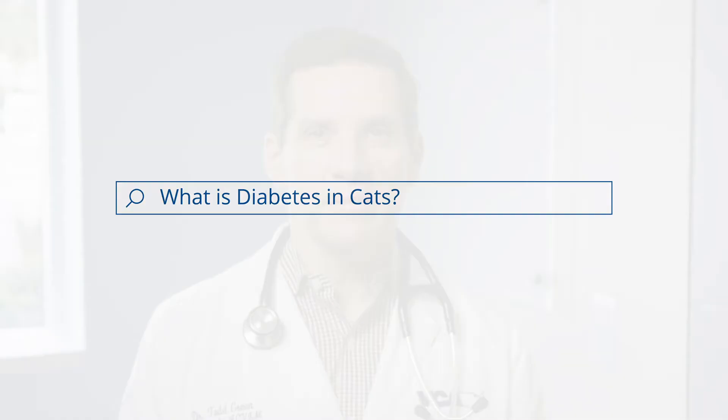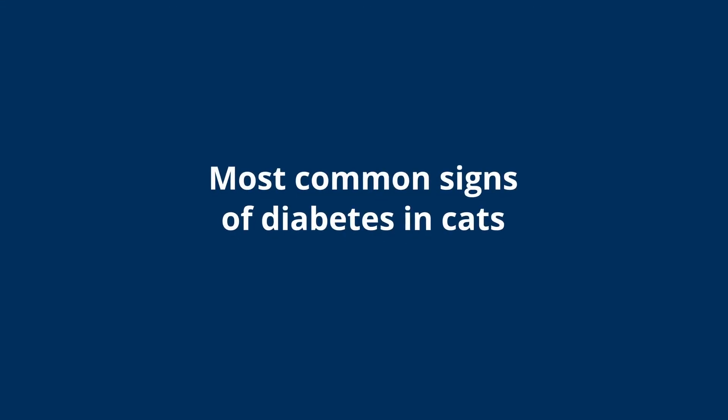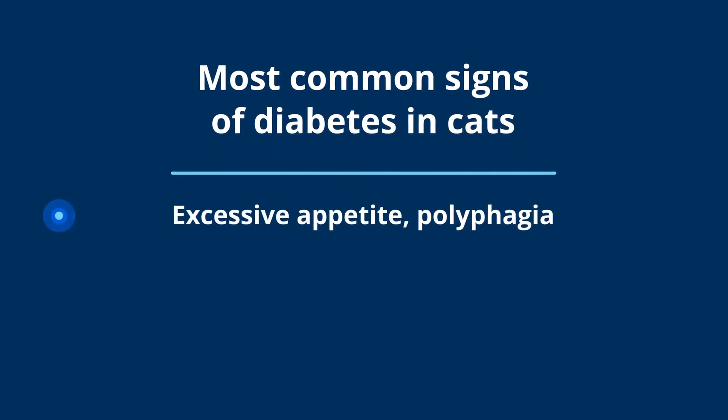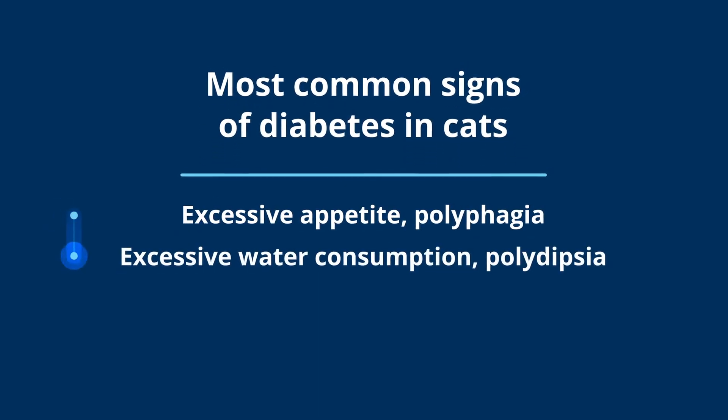When cats have diabetes, the main issue that happens is the blood sugar becomes significantly elevated. That's what causes the clinical signs that most owners observe at home. The most common clinical signs associated with diabetes are going to be excessive appetite — we call that polyphagia — and excessive water consumption, which we call polydipsia.